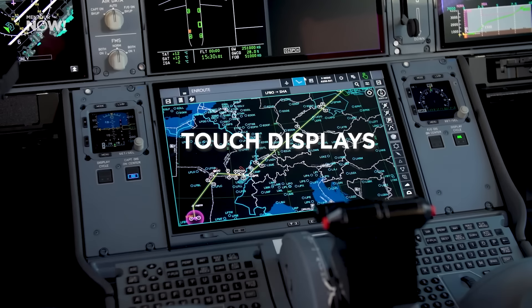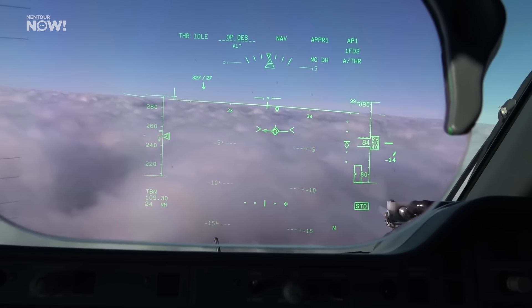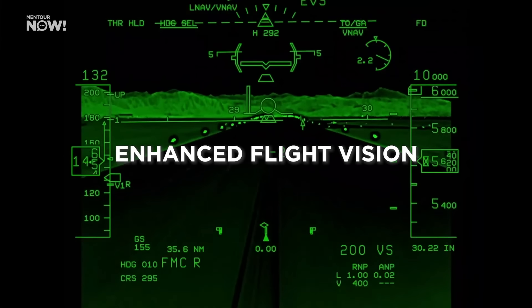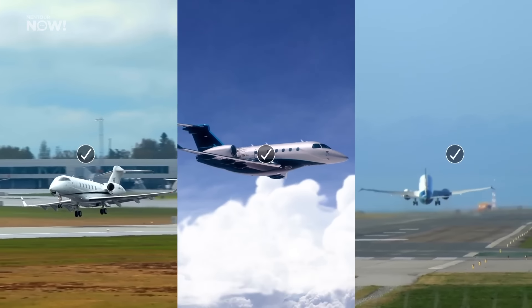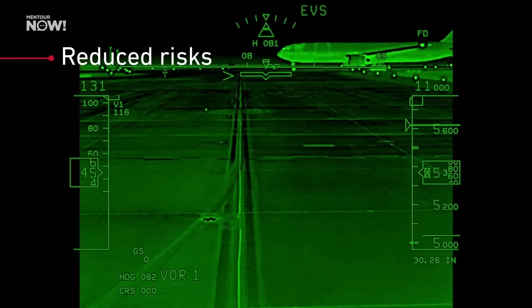These include things like moving map touch displays for navigation and flight management computers, or synthetic vision that replaces the blue sky and brown ground in our primary flight displays to show ground elevation and other useful things like the actual runway. Both of these technologies are already in use in some airliners today, but they haven't gotten very widespread use yet. Even more clever innovations like enhanced flight vision systems that help pilots during low-visibility approaches — by using one or more cameras in the aircraft's nose — are also finding their way into more and more airliners, after having been introduced in business jets. Those systems usually require a head-up display or even a special headset. These are fascinating innovations that can help us remain situationally aware in challenging conditions and reduce workload.